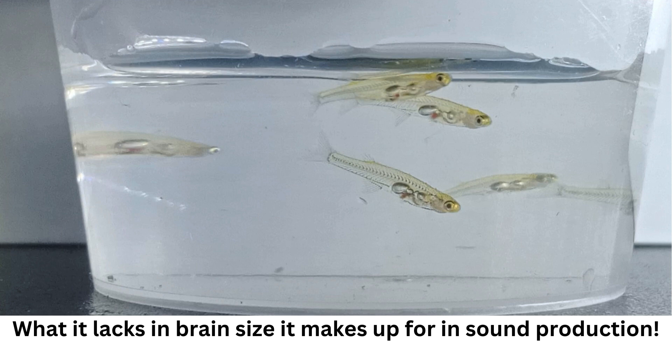The loudest sound on earth ever recorded was said to be the eruption of Krakatoa, which was an eardrum-shattering 172 decibels even at 160 kilometers (100 miles) away. This tiny fish can produce sounds of over 140 decibels at a distance of just 10 to 12 millimeters (0.39 to 0.47 inches).